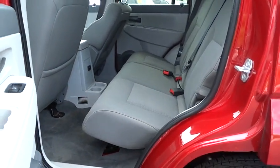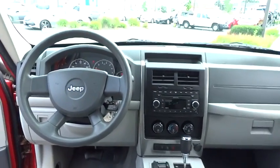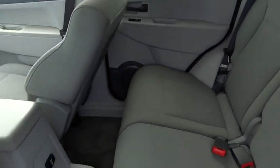Additional features include rear window defroster, electronic stability control, power windows, remote keyless entry, brake assist, tachometer, panic alarm, driver vanity mirror, front reading lamp, tilt steering wheel, rear window wiper, front bucket seats, and passenger vanity mirror.